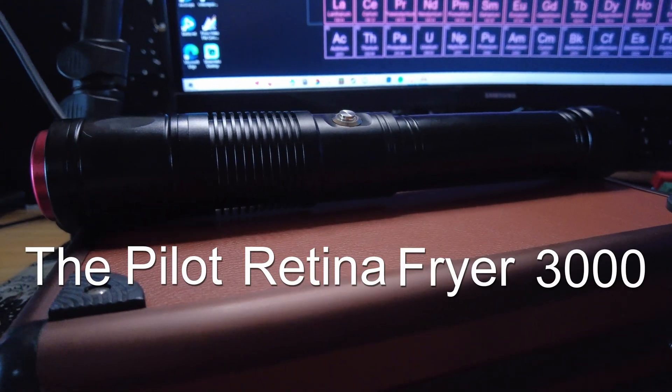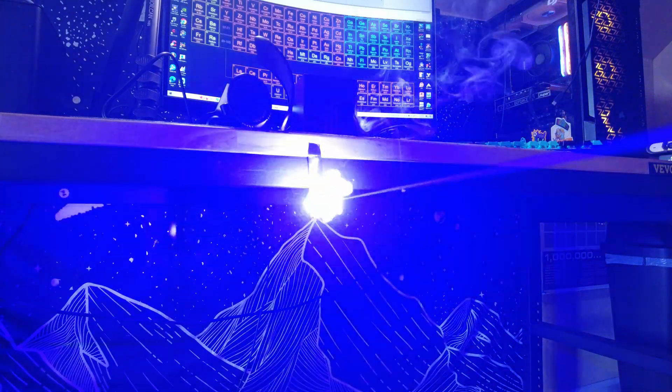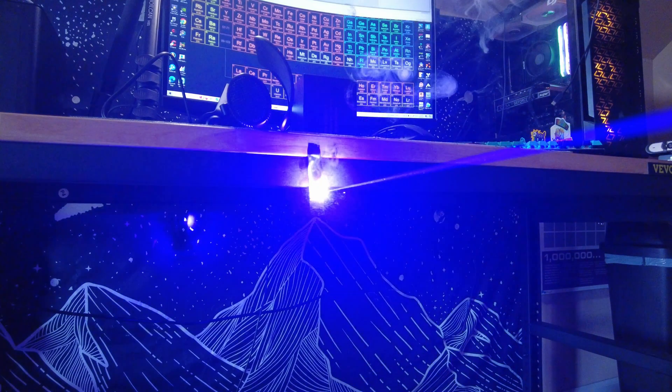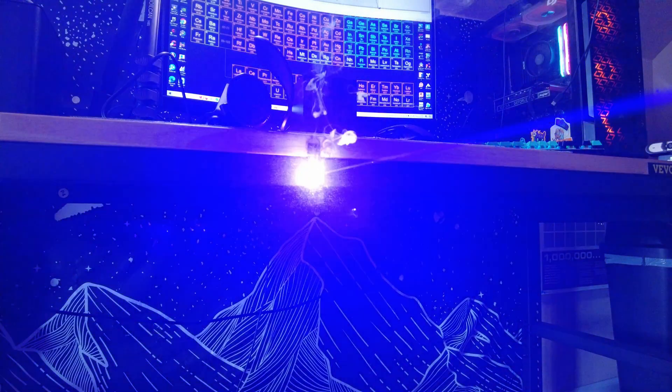But what does any of this have to do with shining lasers at aircraft and why you shouldn't do it? Let me introduce the Pilot Retina Fryer 3000 Ultra SE Pro Max Ultimate X Plus, Third Edition — it's actually called the Blue Demon, which is not an understatement. That high-pitched noise you hear is the laser literally turning the tape's surface into a plasma, which rapidly expands the air around it, creating an audible frequency. Laser-induced sound is what it is.